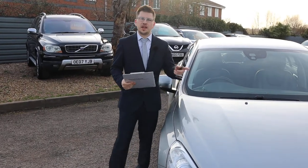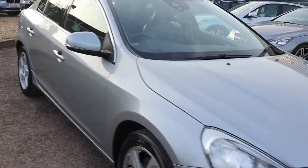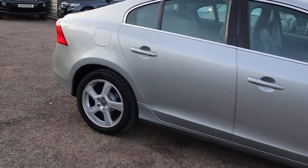Welcome to Country Car, my name's Tom. Here we have a lovely Volvo V60 that's just come brand new to stock. I'm going to give you a walk around it, show you a few of the features and the general condition of it.